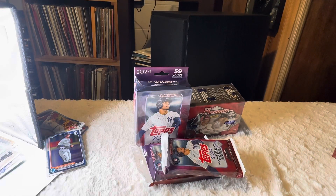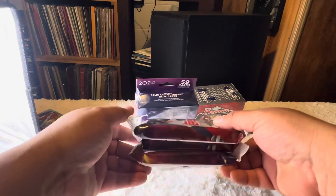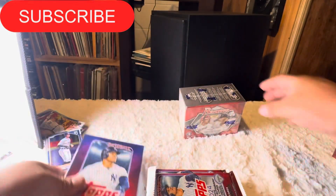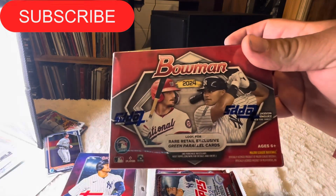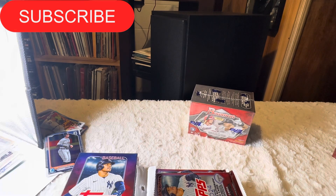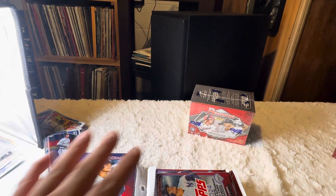Hey y'all, what's up? PJH here. We're going to open up some cards. I have three fat packs of TOPS Series 2, one hanger, and a Bowman Blaster. We're not done with Bowman yet. I said I was going to open a lot of it, and I will continue to do so. We'll get ripping here.